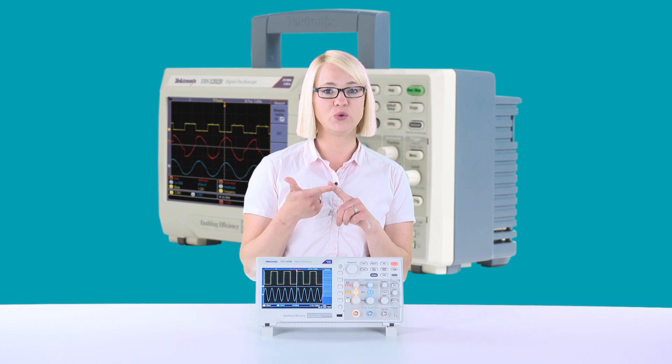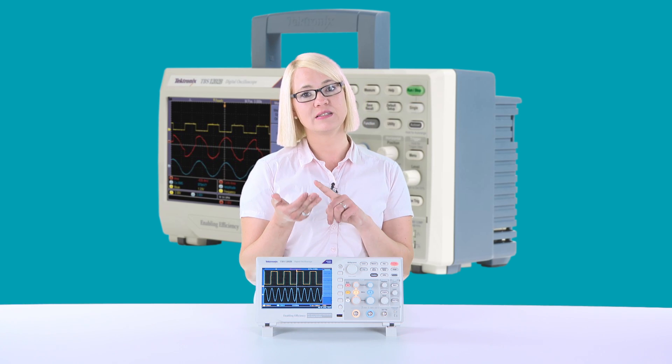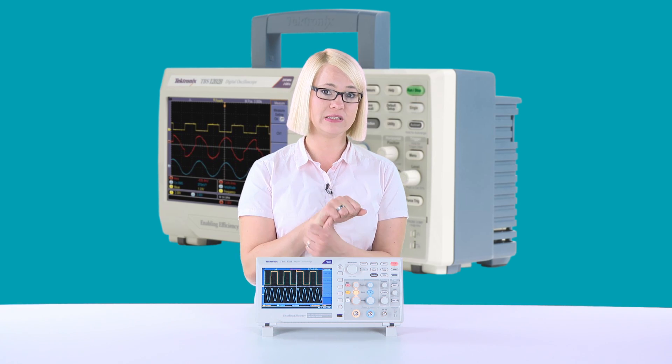The TBS 1000B is packed with features and performance. It has a rich set of automated measurements and built-in analysis tools: FFT, waveform math, cursors, pass-fail tests, dual-channel frequency counter, and data logging capabilities. With its unique trend plot feature, you can capture and plot measurements over long periods of time.